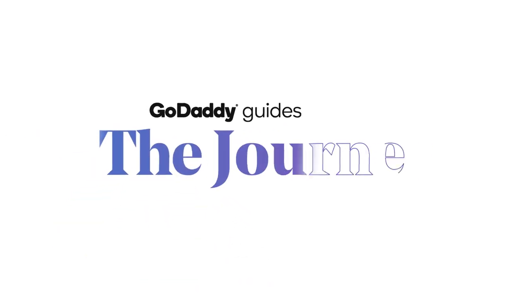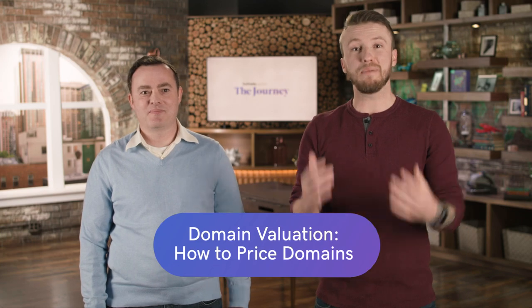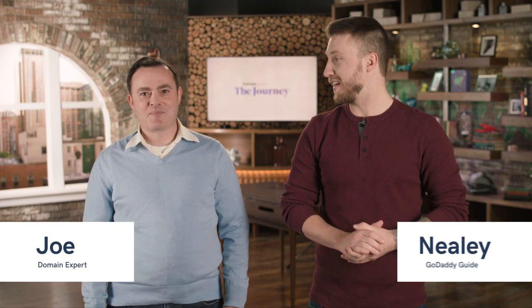We're talking about how to price and sell domain names here on The Journey. Today we have a special guest, Joe from GoDaddy. I'm Joe. I work in the aftermarket, which in my opinion is one of the most exciting places to work at GoDaddy. I've been there for more than 10 years and done all different things.